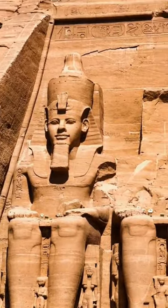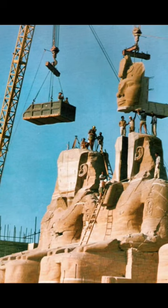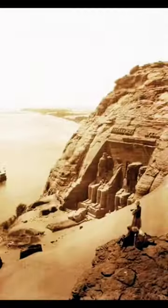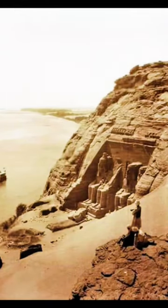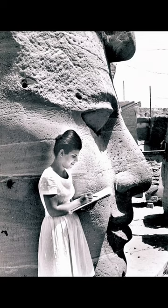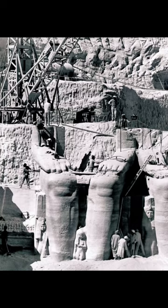In 1960, the temple was taken apart stone by stone and relocated to save it from flooding due to the building of the high dam across the Nile. At the time, it cost around $40 million to relocate the temple. In today's money, that works out at around $350 million.